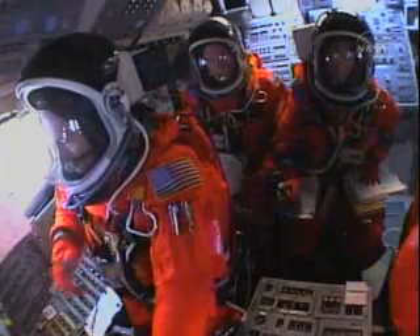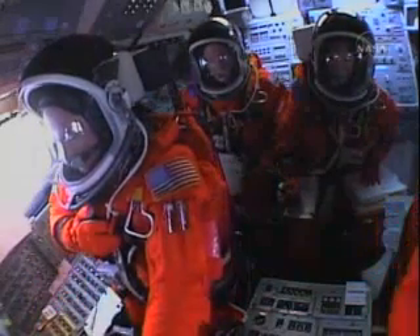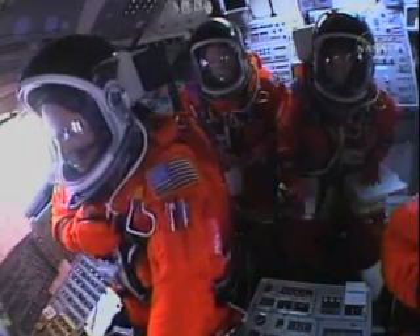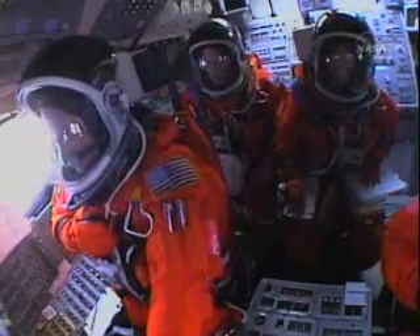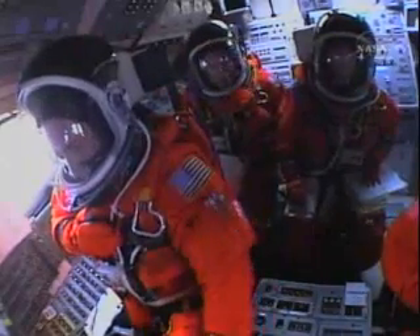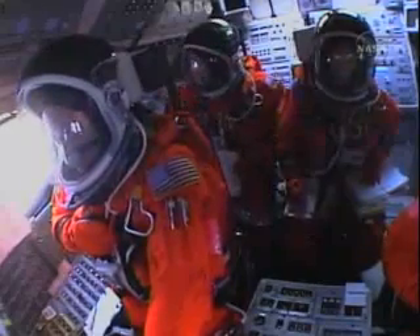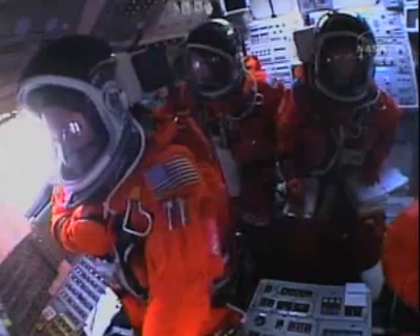Houston now controlling the flight of Discovery as the space shuttle begins its journey back into orbit. Discovery rotates as the shuttle heads downrange, wings level, on its way to orbit. Speed camera on the external tank's liquid oxygen feed line showing a bird's eye view of Discovery as it races toward space. Discovery's three liquid fuel main engines throttle back to 67% of rated performance, reducing stress on the shuttle as it breaks through the sound barrier. Discovery already 3.5 miles in altitude, 1.5 miles down range, traveling almost 750 miles an hour.